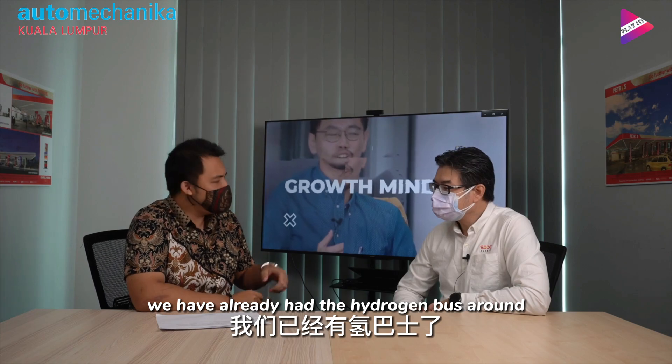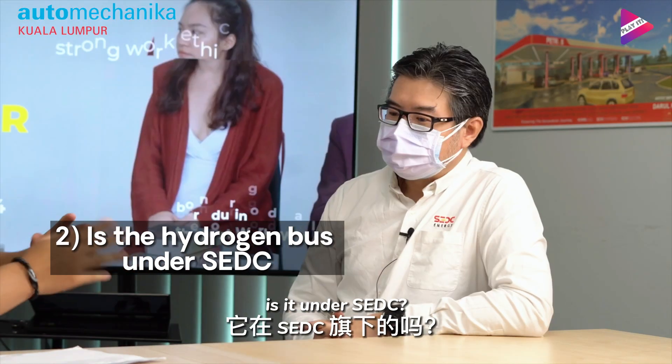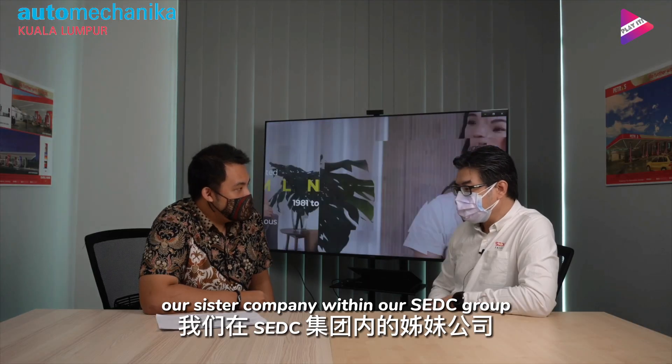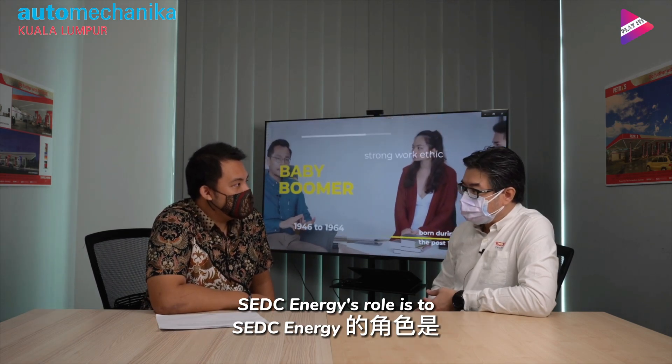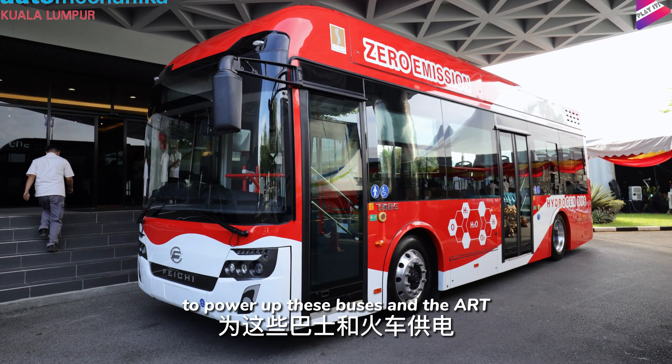I heard that we currently already have one of the hydrogen buses — is it under SUDC? For the buses and ART operation, we're under Sarawak Metro, our sister company within the SUDC group. SUDC Energy's role is to produce the green hydrogen to power up these buses and the ART.